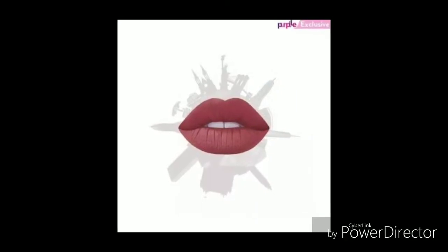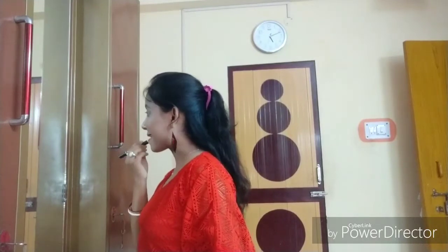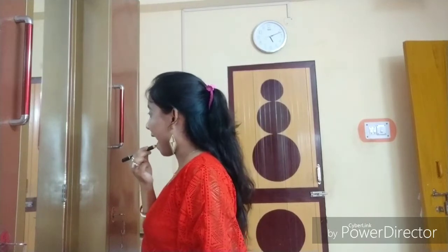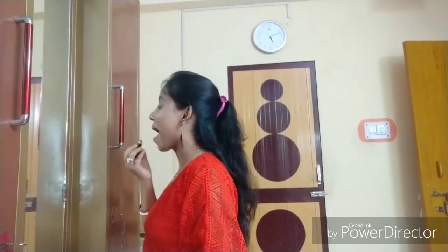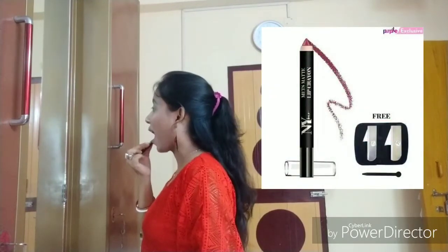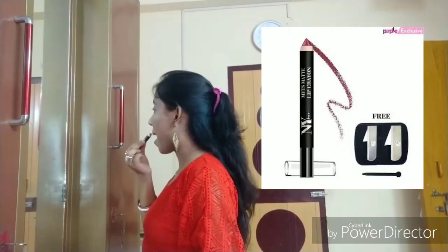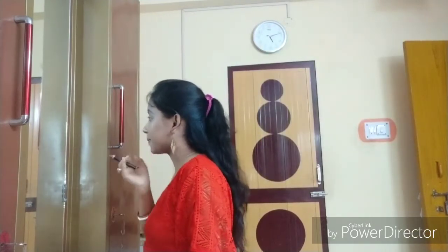I bought NYB Metz Matte Lip Crayon in shade number 4 called Bad Guys Choice, which is in a very beautiful nude shade with a pinkish undertone. Its MRP is 149 rupees but I got it for only 99 rupees. This lip crayon is very affordable, waterproof, and transfer resistant. Its color payoff is very good and the most important thing — this lip crayon doesn't dry out your lips. So, I just love this crayon.